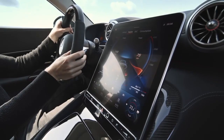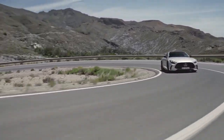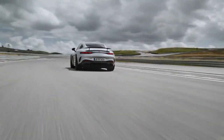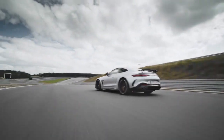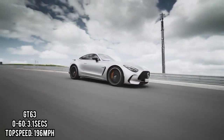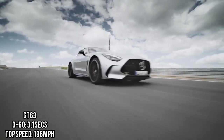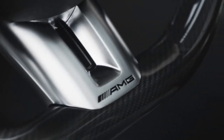Coming over to the performance, the GT55 model will be capable of 0 to 60 in 3.8 seconds and will max out at 183 miles per hour, while the GT63 model will be capable of 0 to 60 in 3.1 seconds with a top speed of 196 miles per hour. All trims will also be coming with a drift mode.